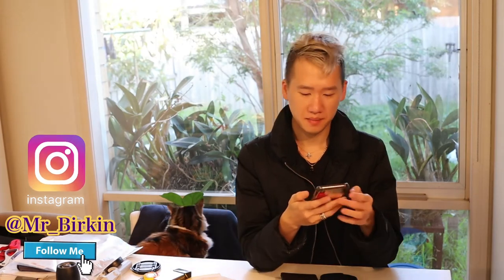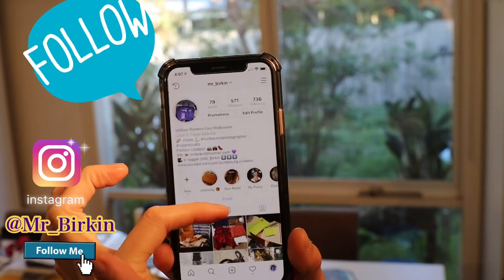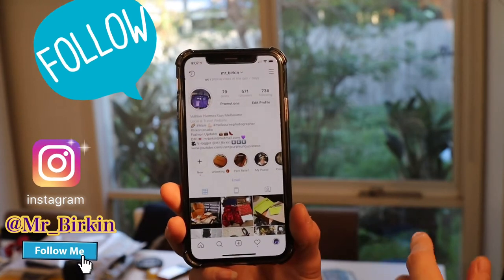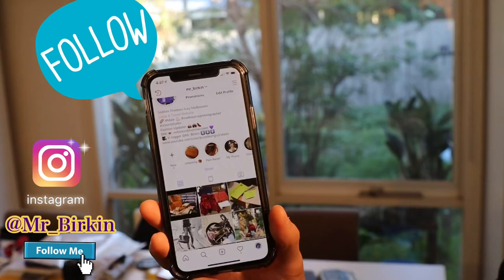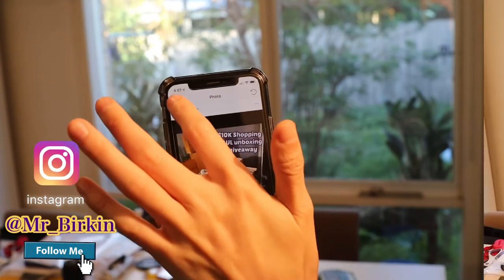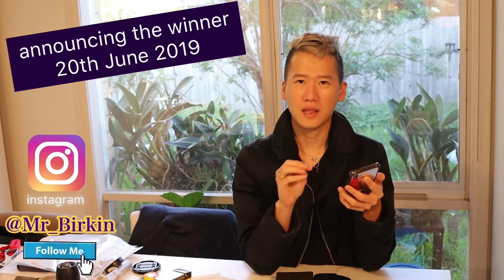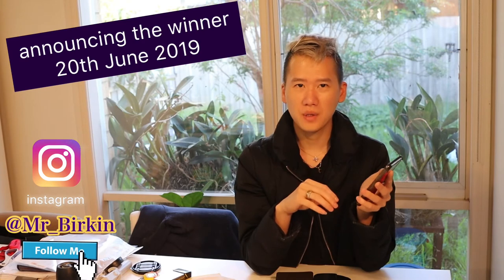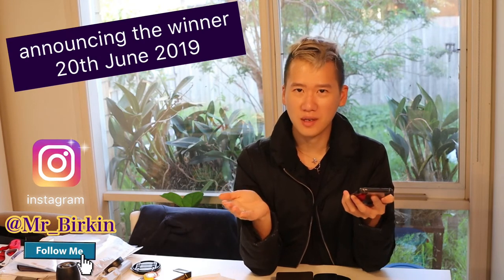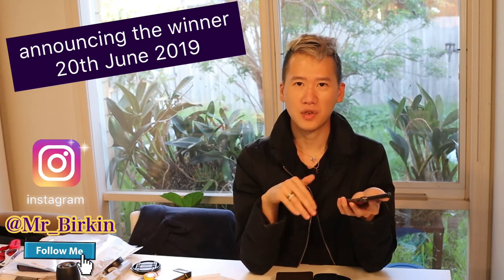So what you can do to win these items: you have to follow my Instagram. I will post a new post with the three wallets on my account, and then you have to like the post. When I find that you are the winner, I'll be checking that you liked the post. If you haven't liked the post, I'll move to the next person — it means you didn't follow the instructions. That's the only way to enter this draw.